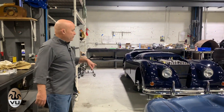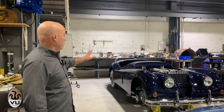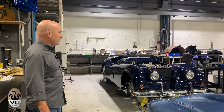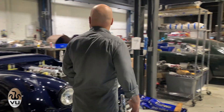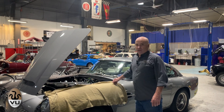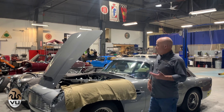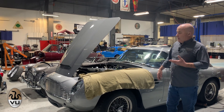The XK140 is being assembled now — obviously a lot farther to go on that one, but it's coming.